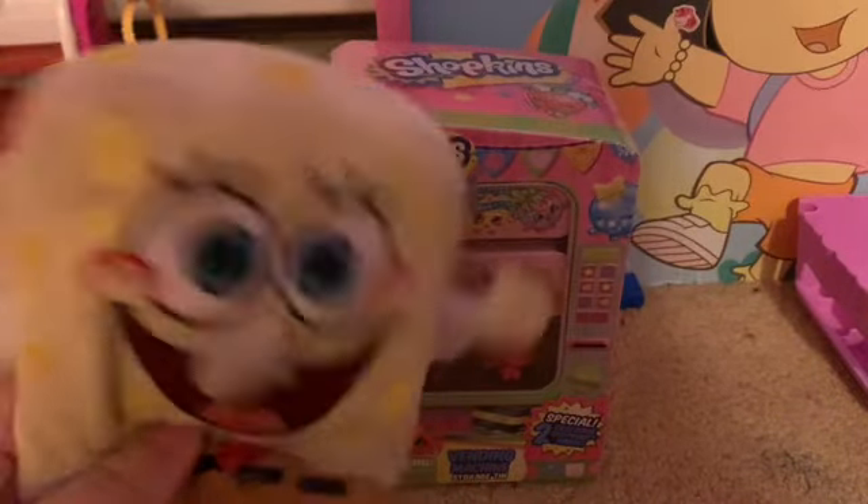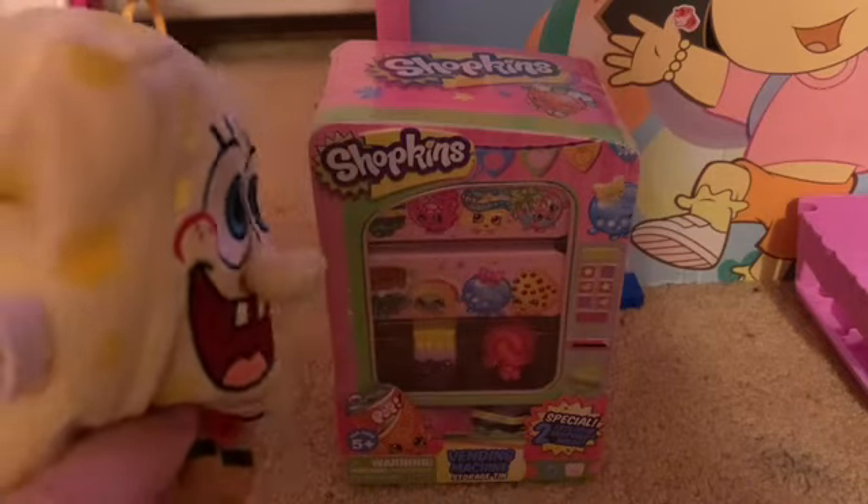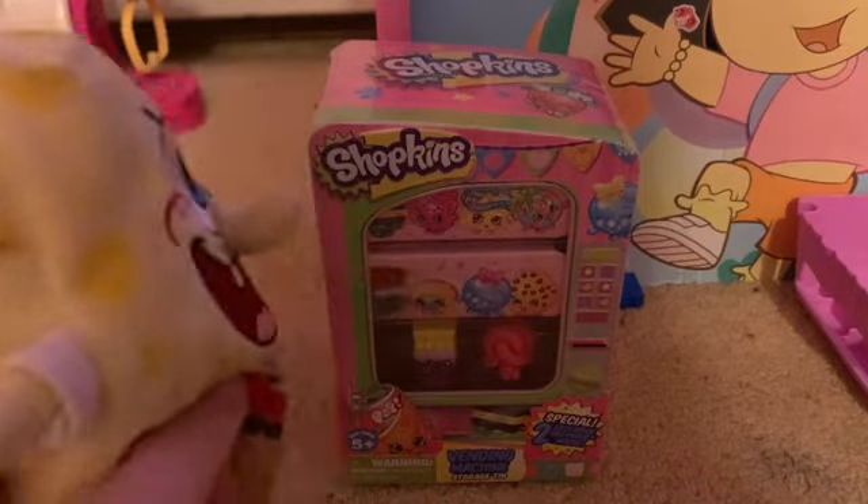Hi kids, I'm Spongebob. Today we're going to open Shopkins Fennie Machine.